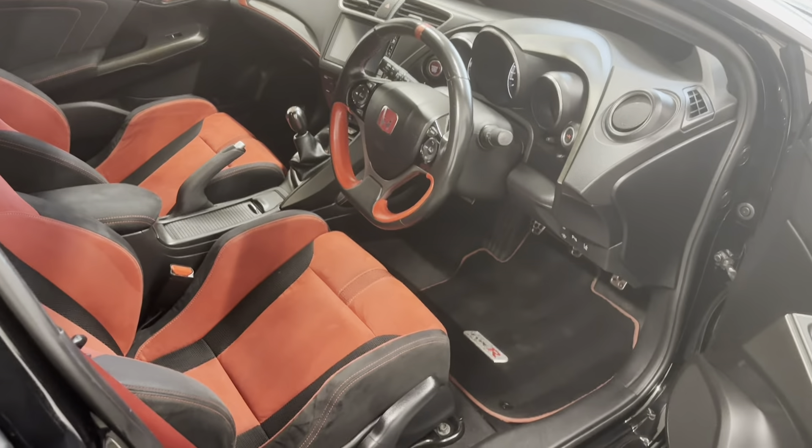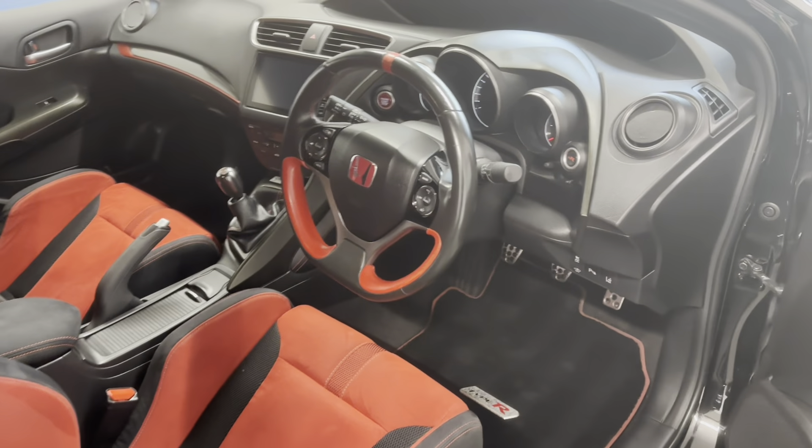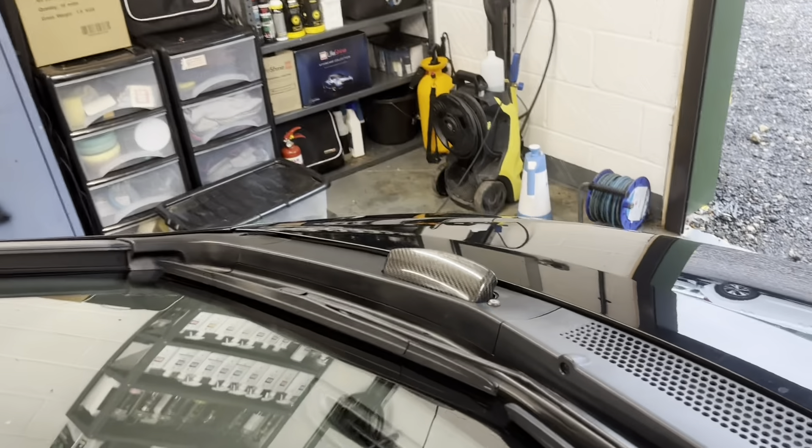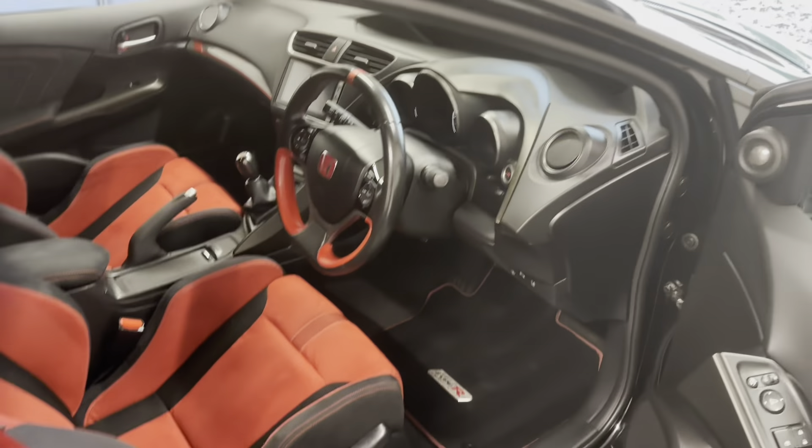This car benefits from some very tasteful modifications, including an Aventuri intake — and you can see that little carbon scoop poking out there. I will show you under the bonnet as well.